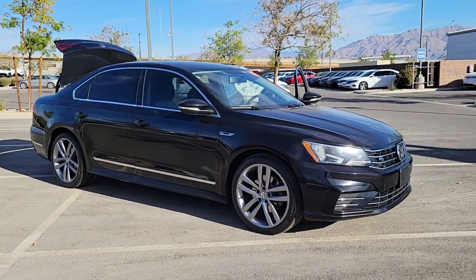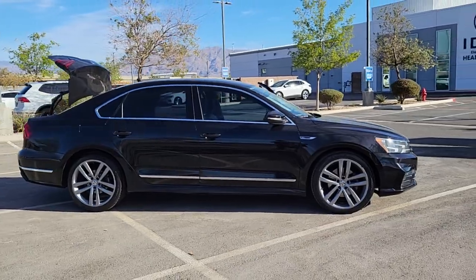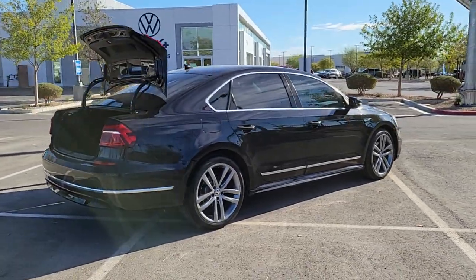Enjoy the view of this 2017 Volkswagen Passat. With less than 70,000 miles on the odometer, this vehicle provides excellent value. Take a moment to view this stylish Passat.